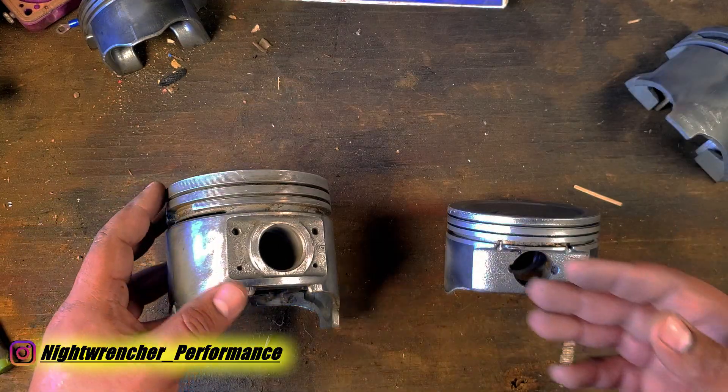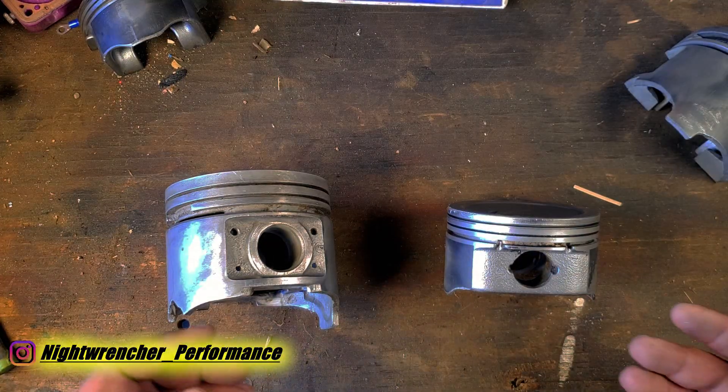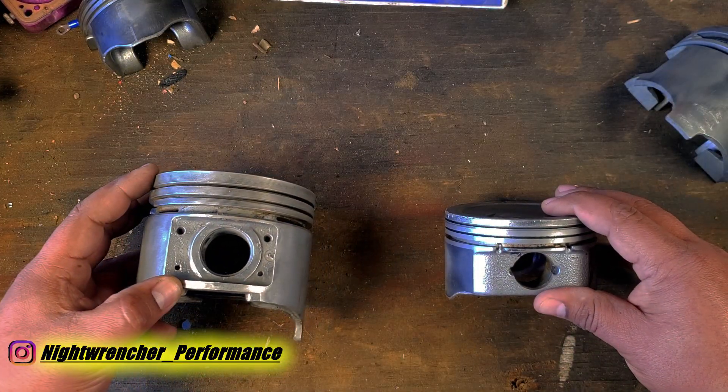In another video we're going to be talking about piston width and rotating assembly weight, so stay tuned for those. I'll see you all in the next one. Nightwrencher signing out.